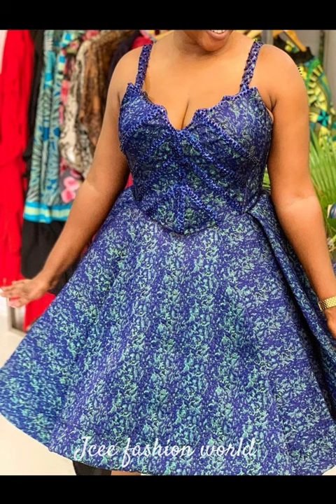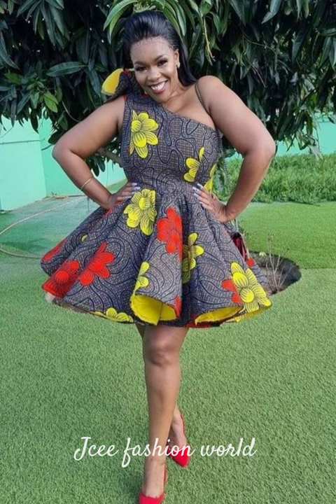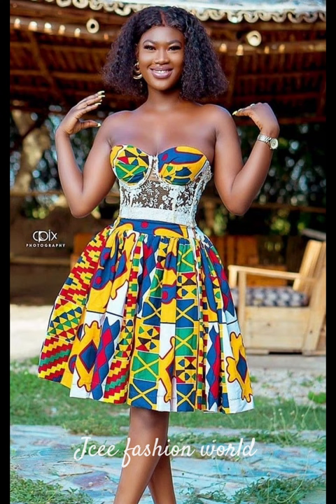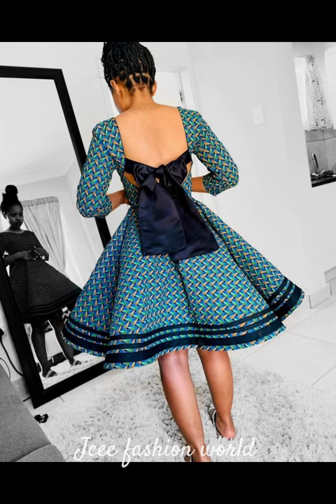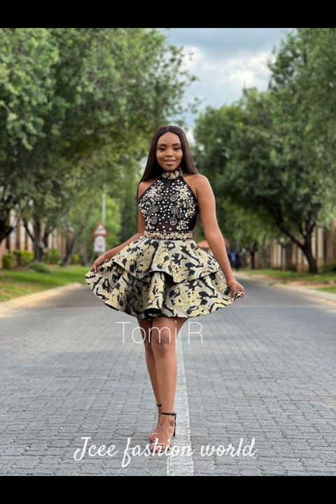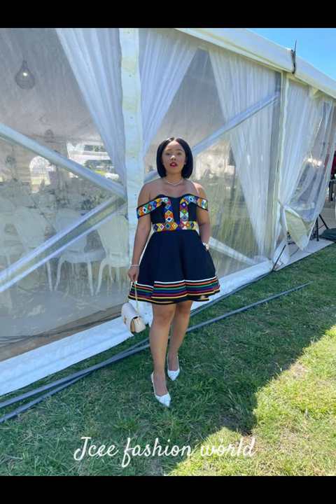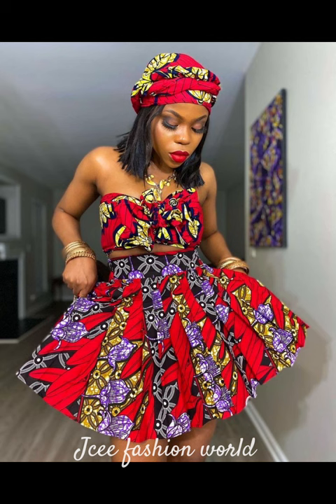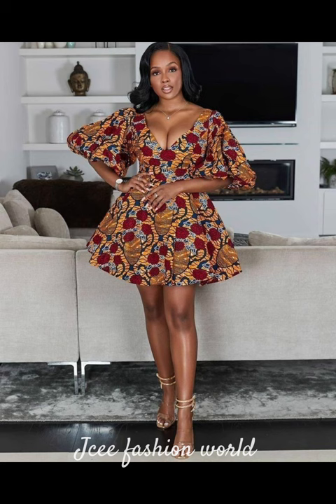And if in today's video you did not see the style that tickles your fancy, just head over to our channel. We have so many beautiful ankara short flea gowns collections that you can choose from — beautiful, lovely, trendy collections available on our channel for you to browse.